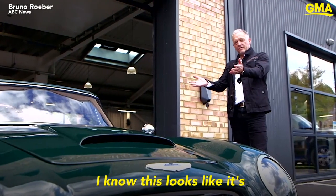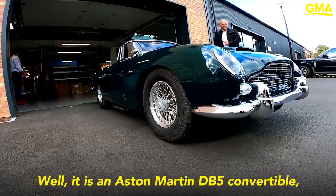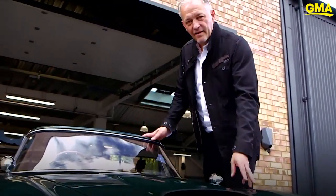I know this looks like it's an Aston Martin DB5 convertible. Well, it is an Aston Martin DB5 convertible, but with one exception — it's a little one.